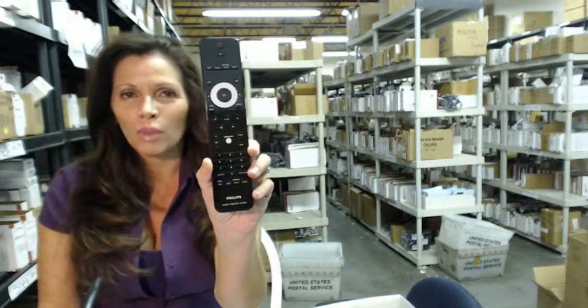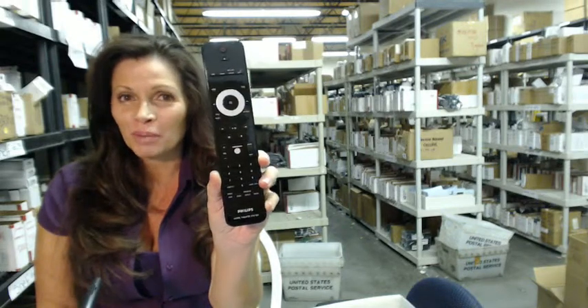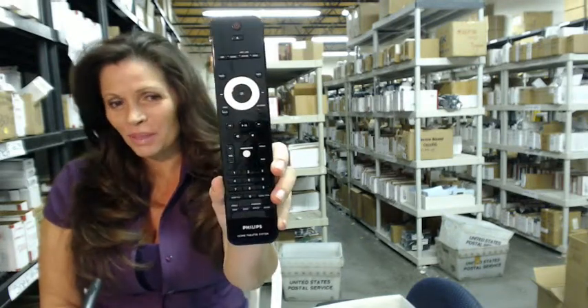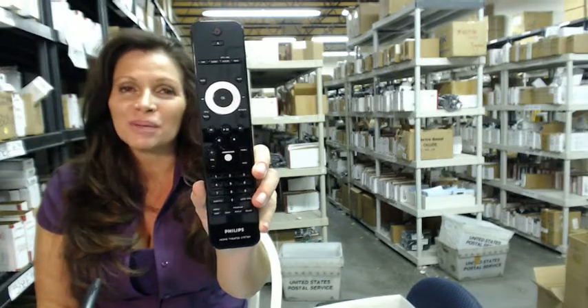So you need to order a remote control for your Philips home theater system. You've come to the right place. Just click on the link right below this video, order this Philips remote control, and it ships today.